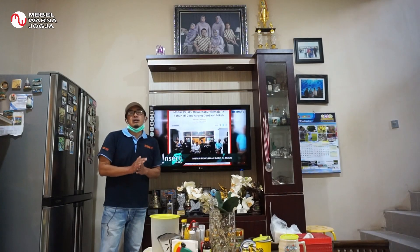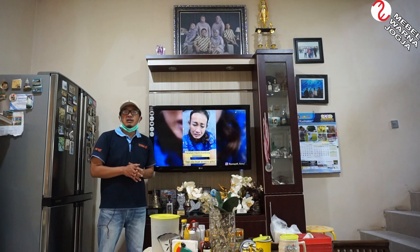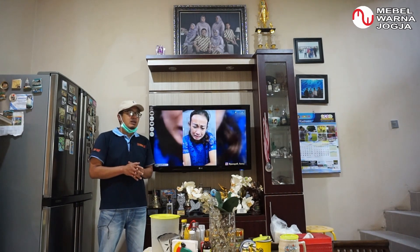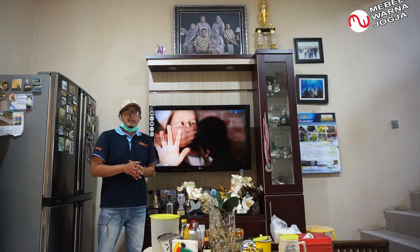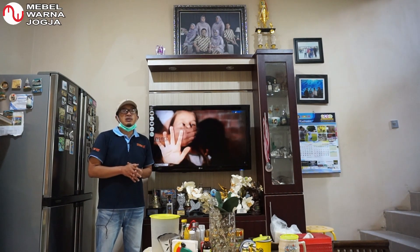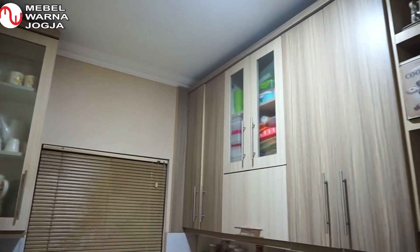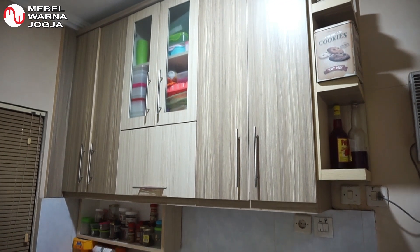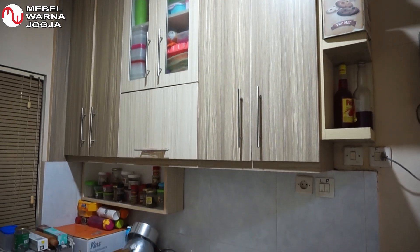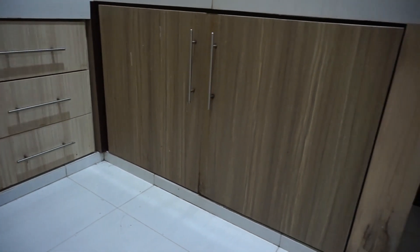Terima kasih. Demikian review kita pada hari ini. Terima kasih kepada Ibu Retno dan Bapak Arief yang sudah mempercayakan pembuatan kitchen set, backdrop TV, dan penyekat ruang ini kepada Mebel Warna Jogja. Saksikan terus video-video dari kami selanjutnya. Terima kasih telah menonton!